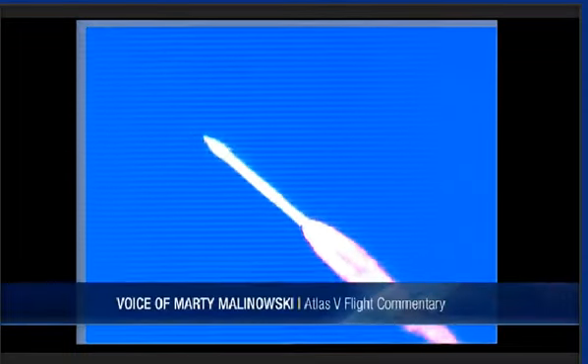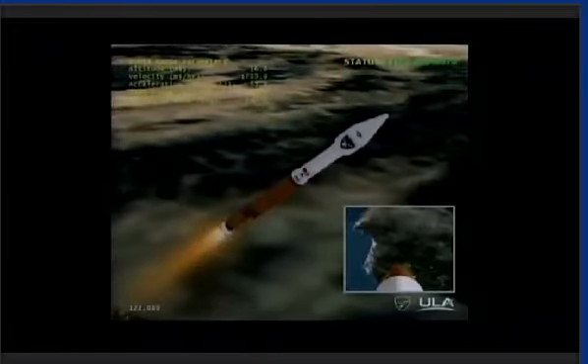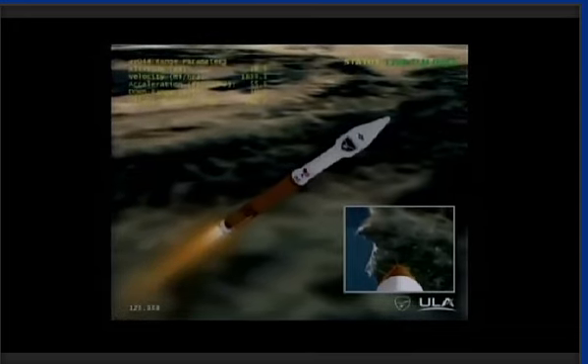Downrange distance, 2.5 miles. Current velocity is 1,360 miles per hour. Booster engine continues to look very good. Body rates are controlling right down the middle. Injector pressures, pump speeds right within band.